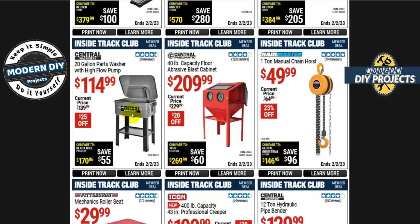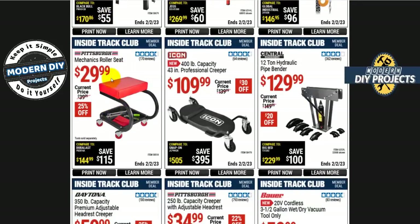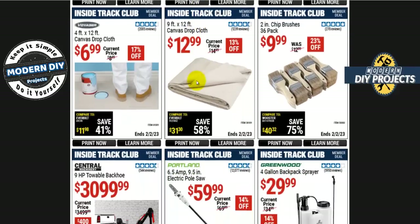The Central Machinery 20-gallon parts washer with high-flow pump — it's gray now instead of the previous blue and red one — is $115, $25 off. For creepers: the Pittsburgh mechanics roller seat is $30; the Icon 400-pound capacity 43-inch professional creeper is $110; the Daytona 350-pound capacity creeper is $60; or the Pittsburgh 250-pound capacity creeper is $35. Pick the one that best suits your needs and your wallet.